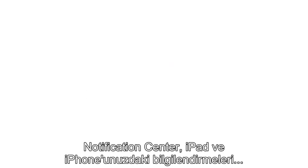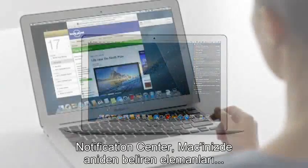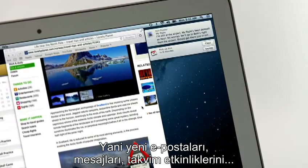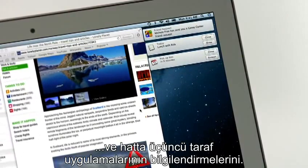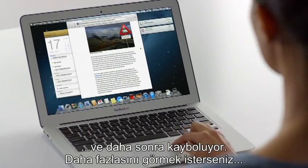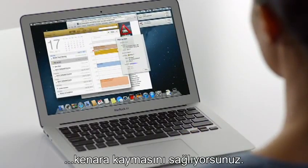Notification Center makes it easy to keep up with notifications on your iPad and iPhone. And now with Mountain Lion, the Mac gets a unified Notification Center too. It gives you an elegant way to keep track of the new stuff that pops up on your Mac — new emails, messages, calendar events, reminders, system updates, and even notifications from third-party apps. New notifications appear in the same place on your desktop, then go away. If you want to see more, just click on a notification, or use a simple swipe from anywhere on your Mac and the desktop slides away to reveal Notification Center.